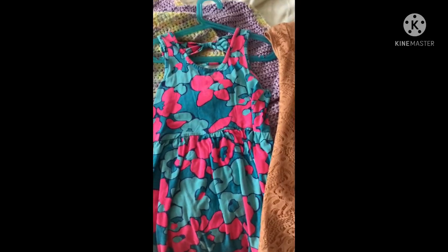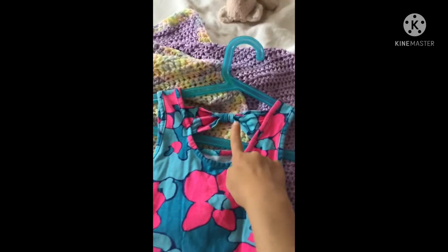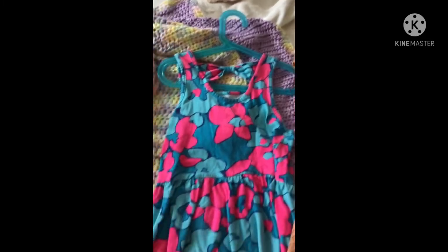Then there's this one which has some flowers on it, it looks a bit like blobs, and it has this bow in the back. This one's not as fancy. And then there's this tan one that has this design on it, and underneath it has this nice fabric.